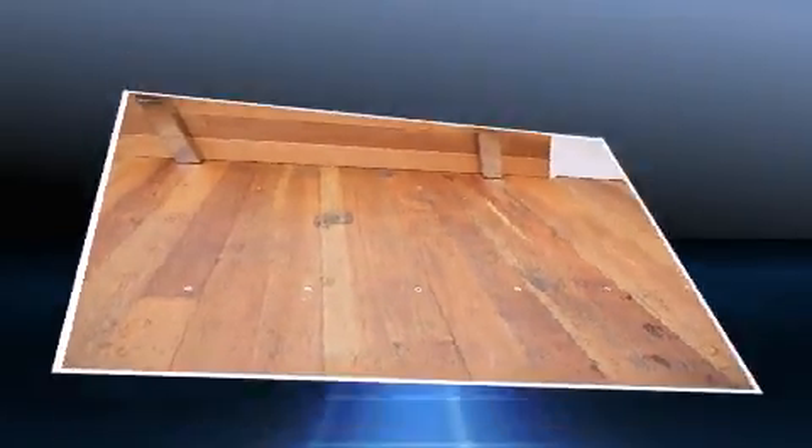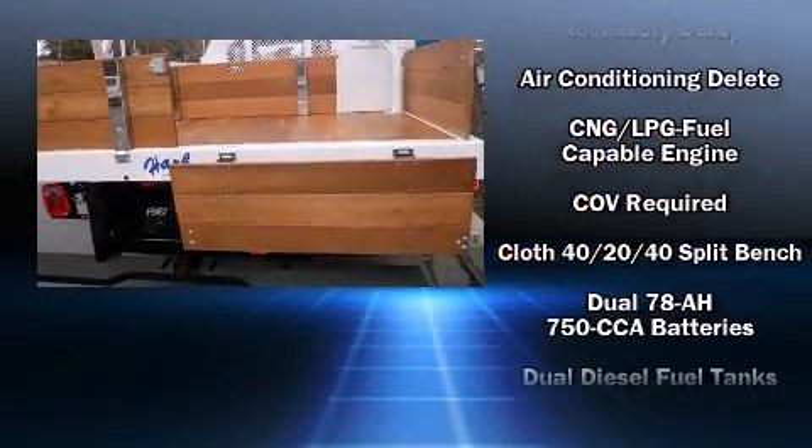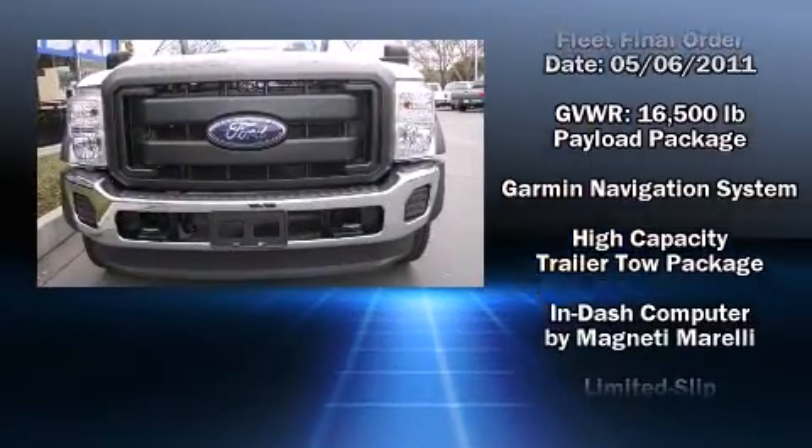It features an automatic transmission, rear-wheel drive, and a powerful eight-cylinder engine. All of the following features are included: a tachometer, variably intermittent wipers, and air conditioning.